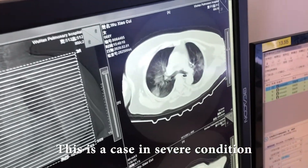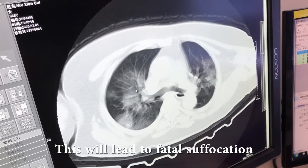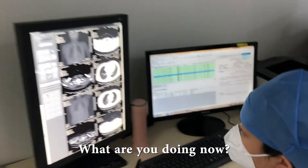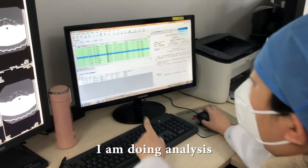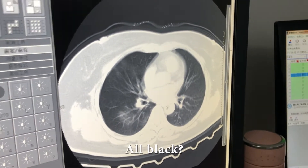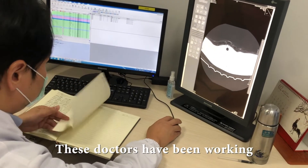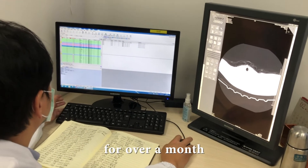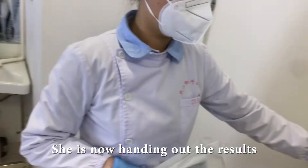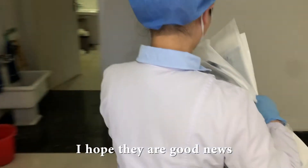The doctors have been working around the clock — some of them haven't been home for over a month. She's now heading out with the results. I hope they're good news.